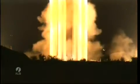We're at T-minus 10, 9, 8, 7, 6, 5, 4, 3, 2, 1, and ignition.